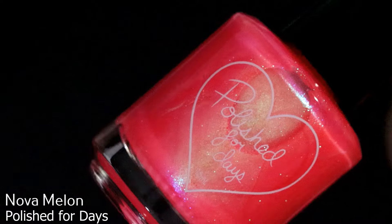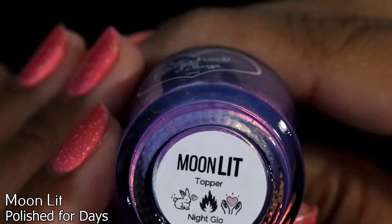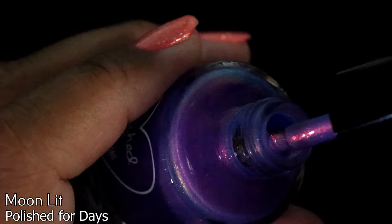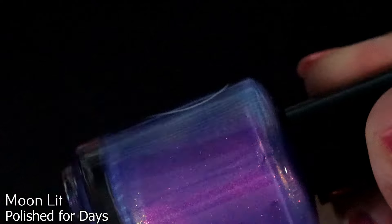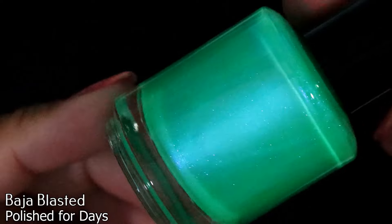Next we have Polish for Days in Moonlit. It says 'topper' on the label — but that is not a topper at all, so I think it's just a typo. Beautiful polish regardless.